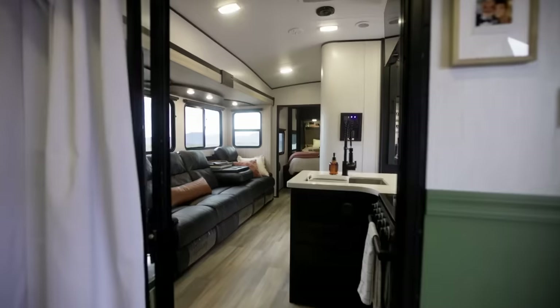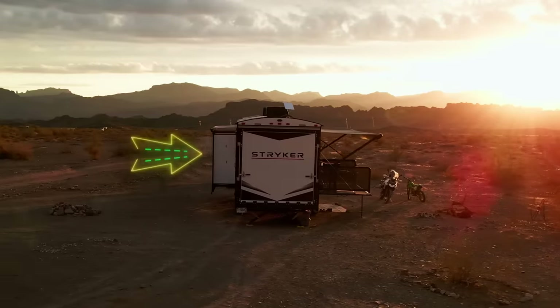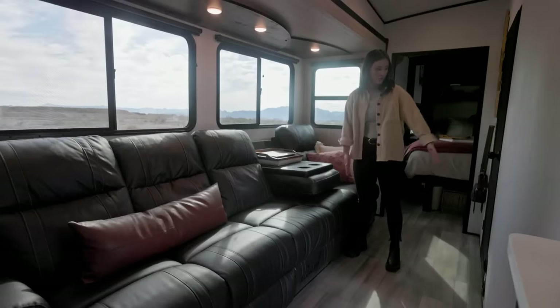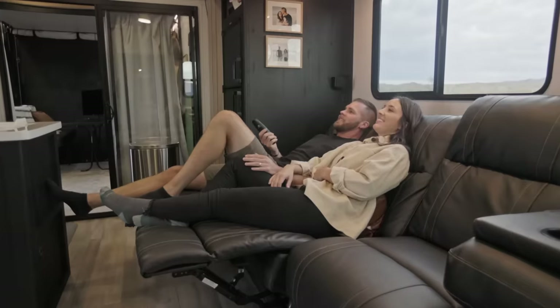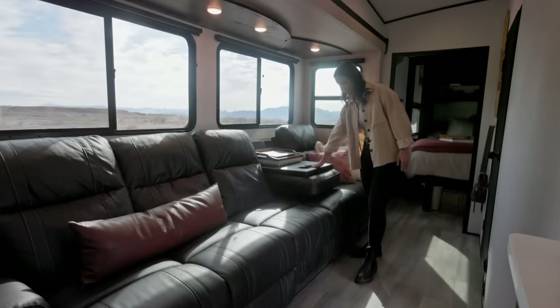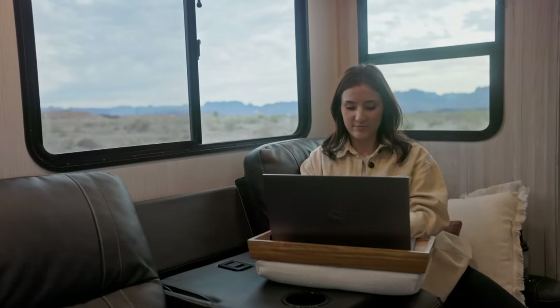Welcome to our living room. This RV has one slide — this whole section comes in all the way and brings the couch all the way to the door. You could take a nap on here, and these all recline. The three metal ones have a top that comes down so you can have a cup holder and set some things there.